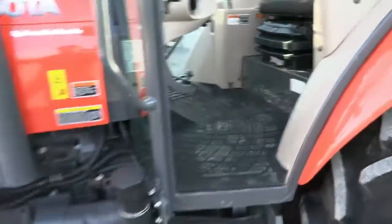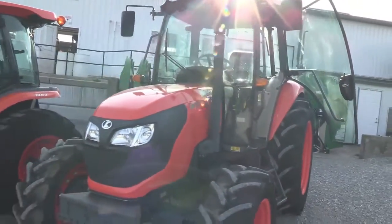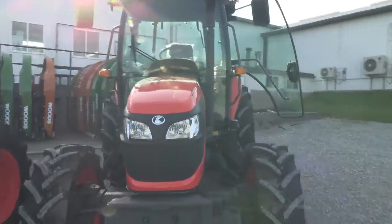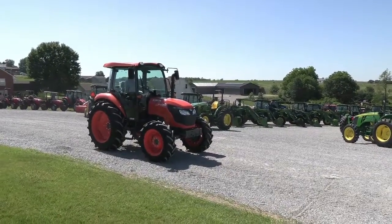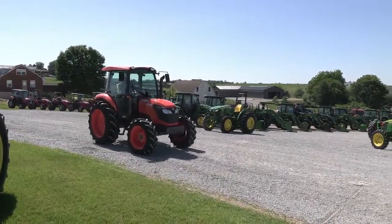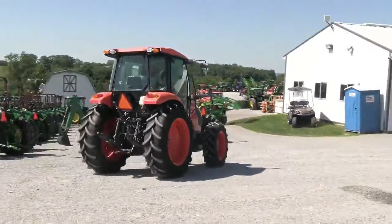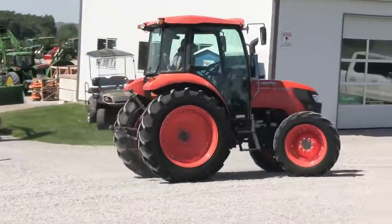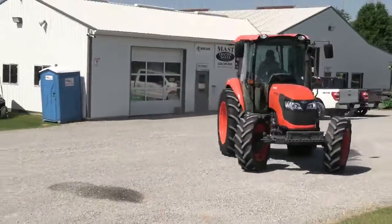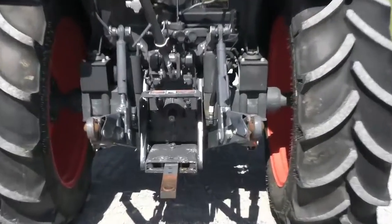It's a very nice, very clean tractor. We do take trades. We also offer low rate financing for qualified customers, and we can arrange shipping anywhere within the US. If you have any questions regarding this tractor or any of your other used machines, please contact us at masttractor.com. We'll see you next time.